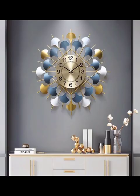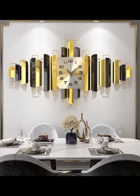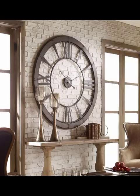One popular trend that has taken the home decor world by storm is the minimalistic approach. Clean lines, simple shapes and neutral colors define these modern clocks, making them perfect for contemporary spaces.